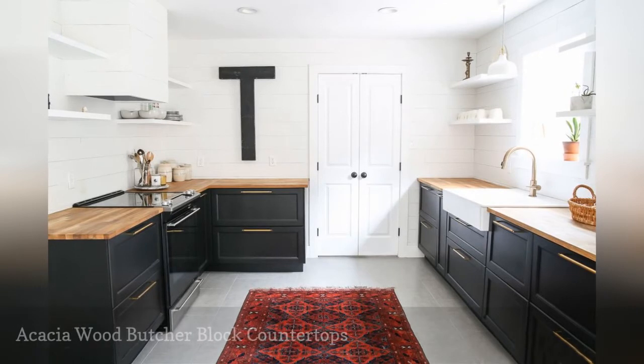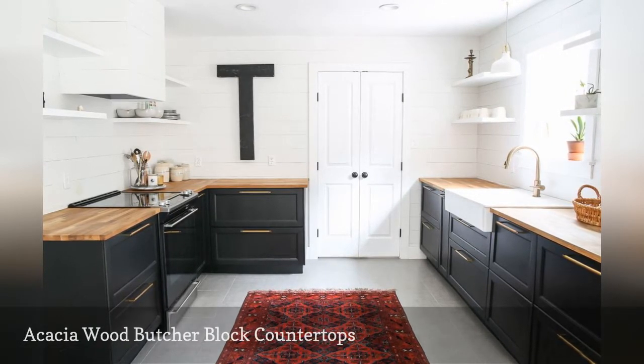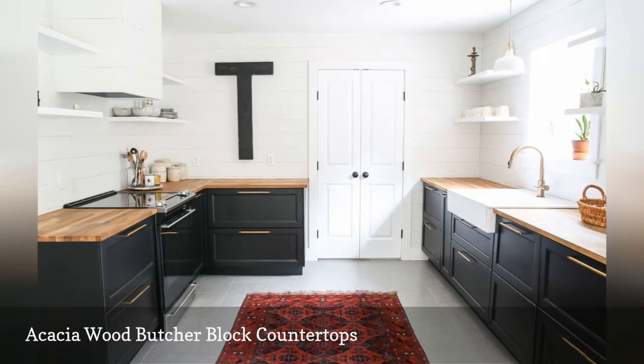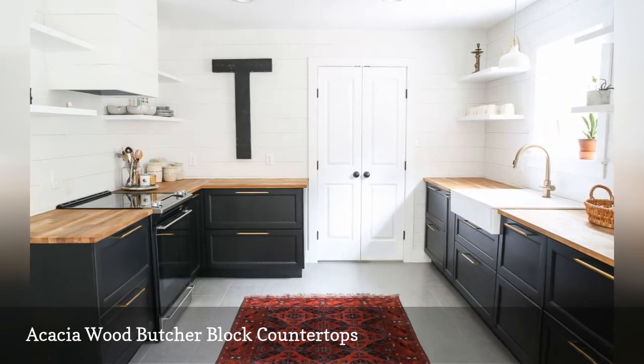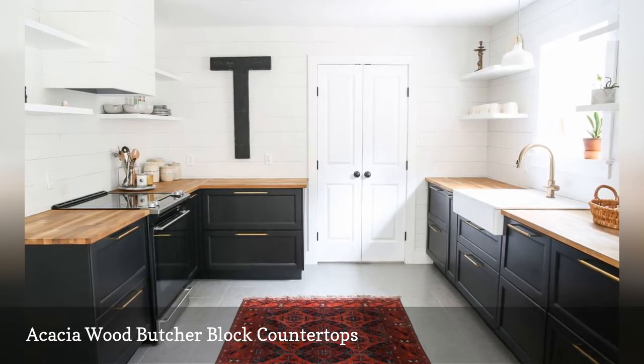Shiplap walls, black cabinetry, and beautiful butcher block countertops in acacia wood are the winning trio in this modern farmhouse-inspired kitchen featured on Maison de Pax. The open shelves with dishware are another notable feature worth mentioning. When combined with the white walls they seemingly disappear, which makes the kitchen appear bright and uncluttered.